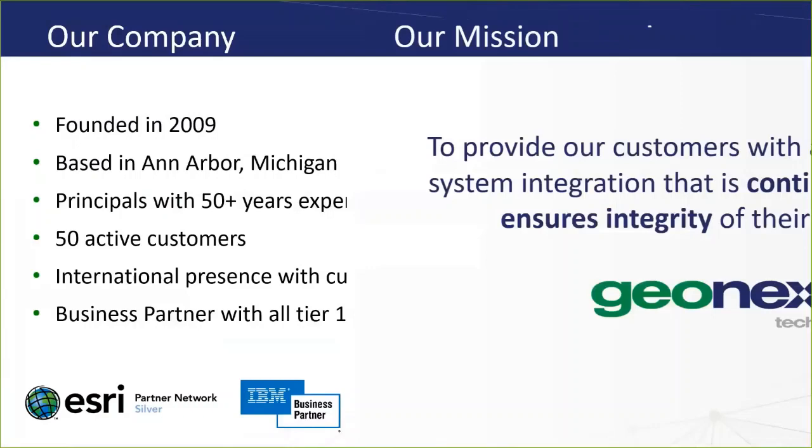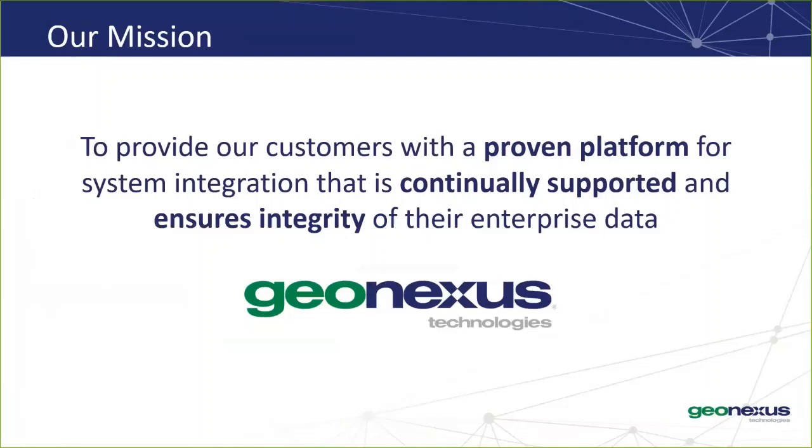This is our mission at GeoNexus. Our entire team is committed to this mission statement. We provide a proven platform that is fully supported and maintained by our team with the purpose of ensuring integrity for our customers' enterprise data.